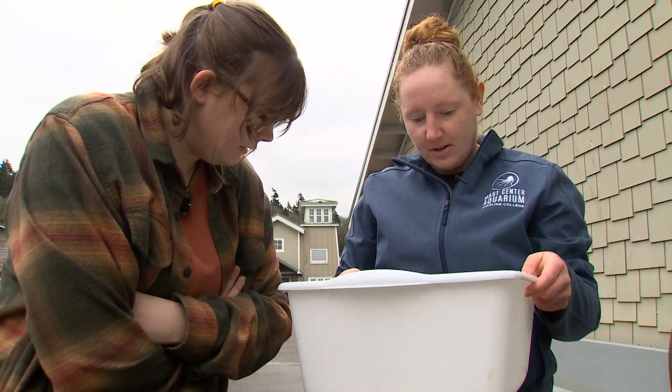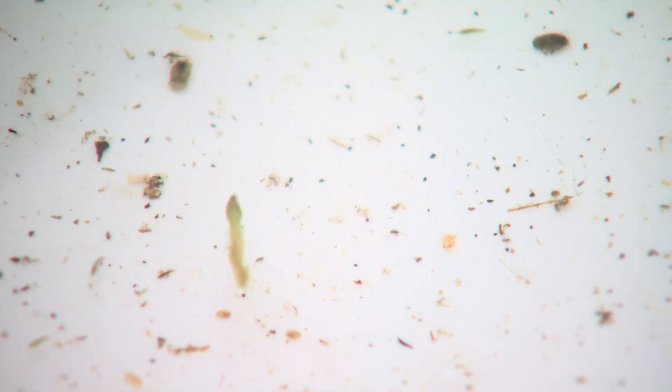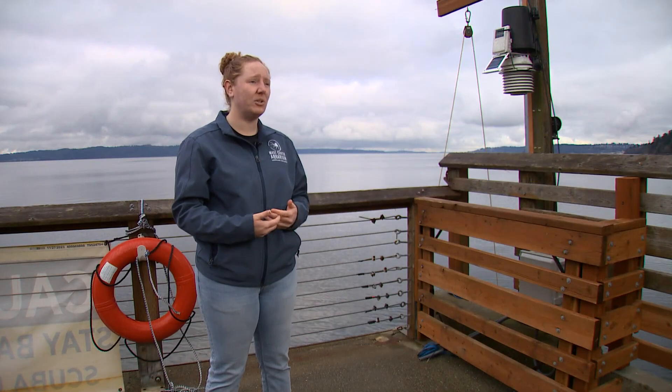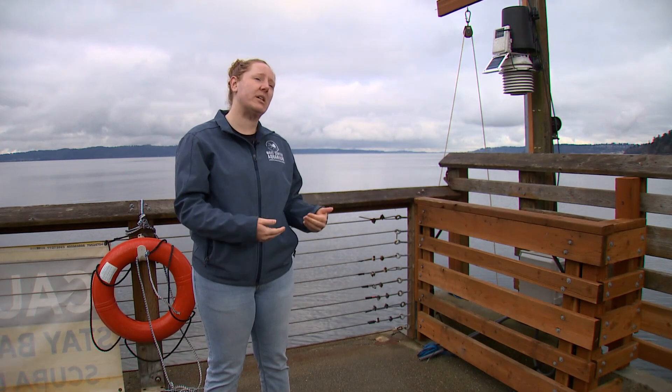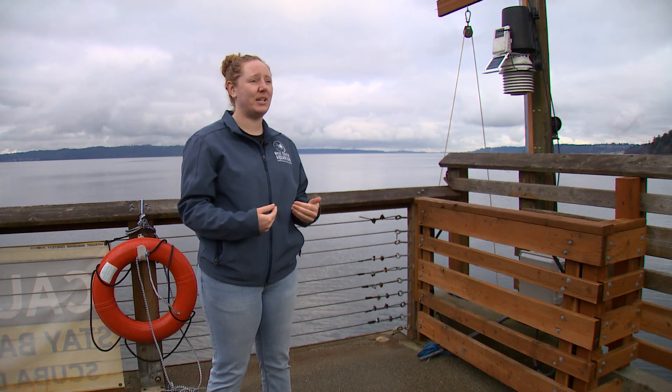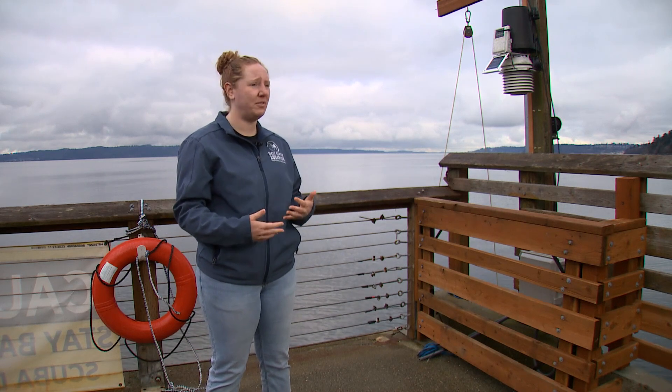Ariel Wahhab is a researcher at the aquarium. She says the purpose is to fill in gaps in population data. Some of the fisheries were declining, and there weren't enough Dungeness crabs to support fisheries within a season. They are looking to predict harvest numbers four to five years in advance.